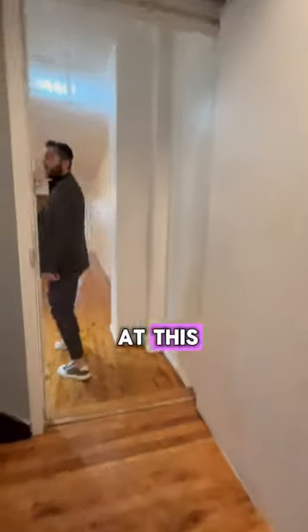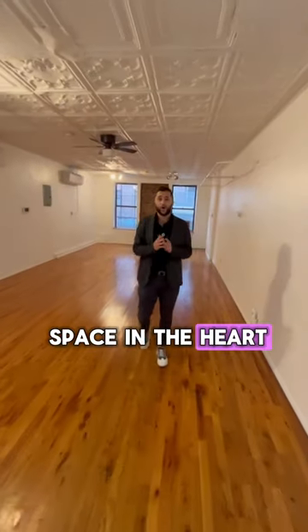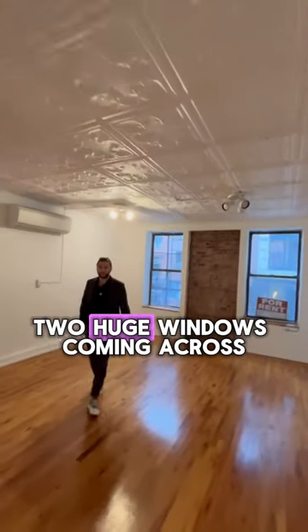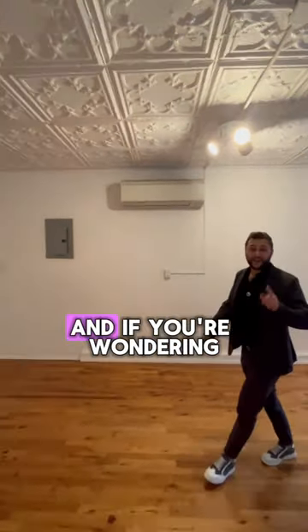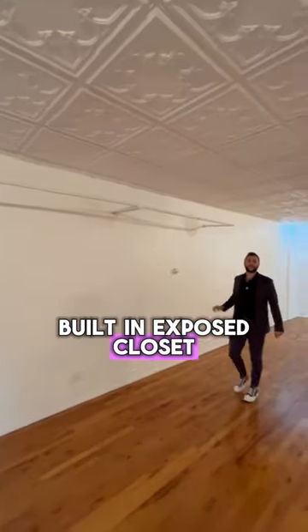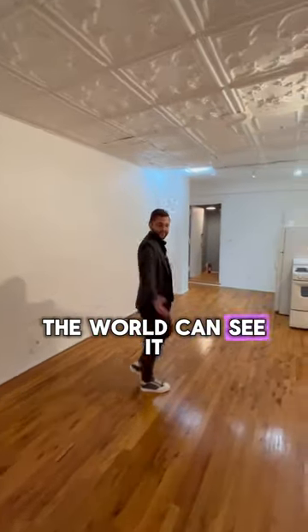Take a look at this 1,000 square foot loft space in the heart of the Lower East Side, Dime Square. Take a look at the ceilings. You have the exposed brick wall, two huge windows coming across, split units for AC and heating. And if you're wondering where you're going to store your clothing, just look at this built-in exposed closet — you can feature all of your clothing so the world can see it.